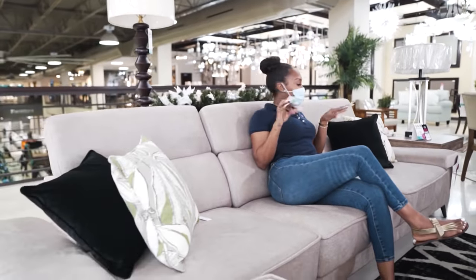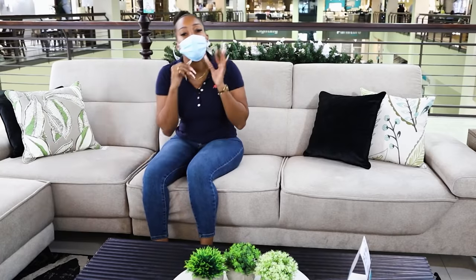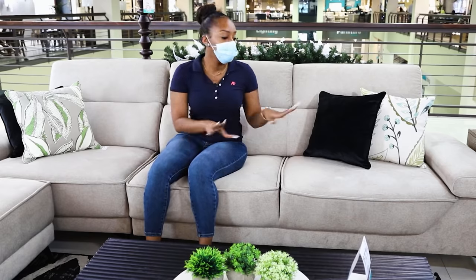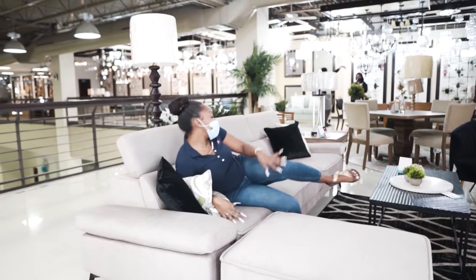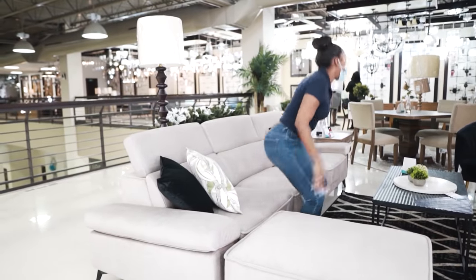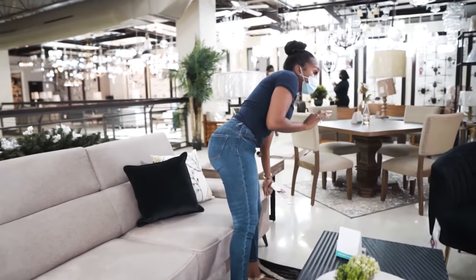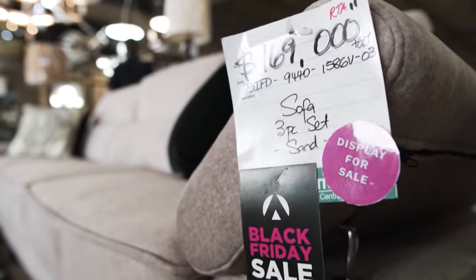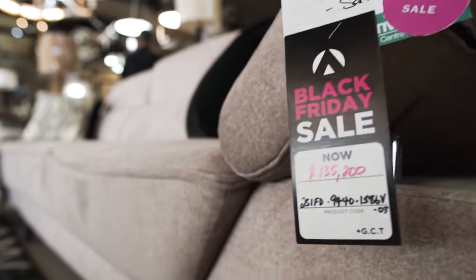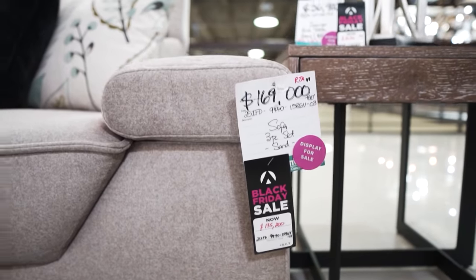So you know, if you have a big family — eight people, six can sit on the couch and two sit down here. This couch is actually on Black Friday sale. It was $169,000 and it's now $135,200. You cannot tell me that isn't a good price. Prices are in Jamaica.